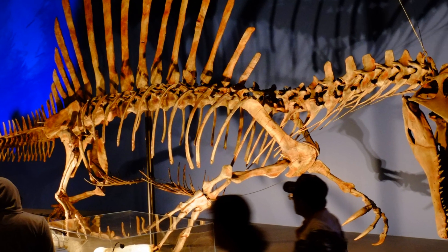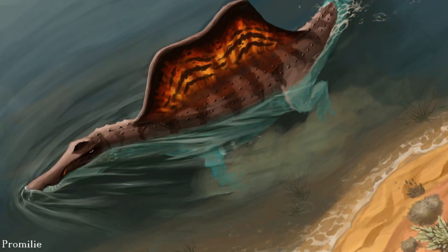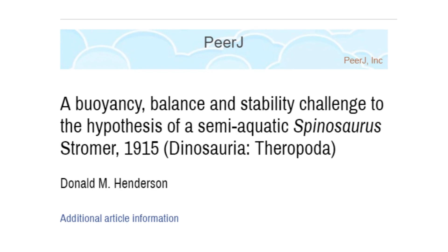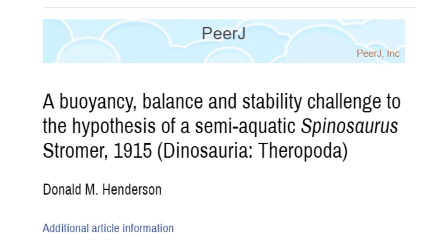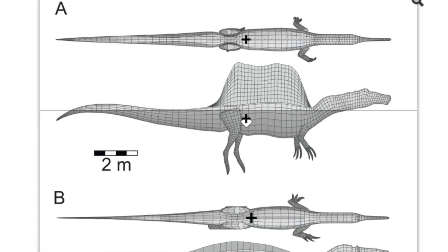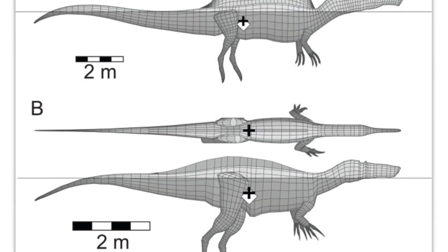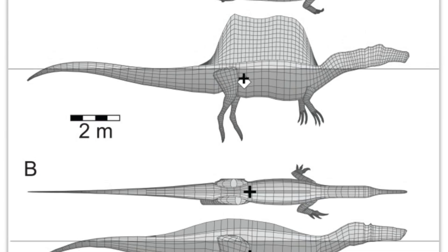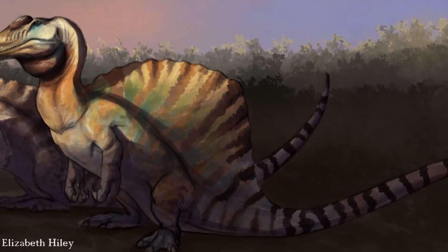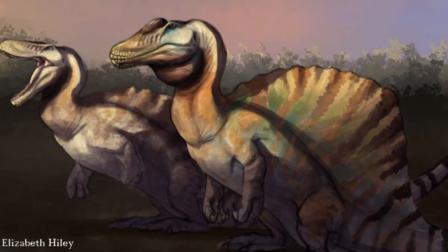But just how waterborne was Spinosaurus? This has been the topic of great debate in recent years. A 2018 paper used three-dimensional digital models to assess how the dinosaur fared in water, finding that Spinosaurus would float on the surface with its head above the waterline — unable to dive below — and would be very unstable, tending to roll onto its sides and needing to continuously kick its feet to maintain balance. That study concluded Spinosaurus would not have submerged to hunt, instead being restricted to wading through shallow waters and spending most of its time on land. However, this now seems contradicted by the clear aquatic adaptations of the tail.